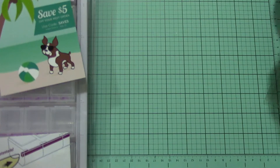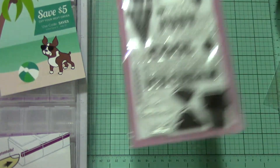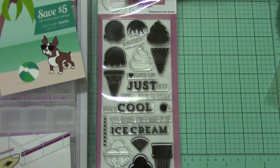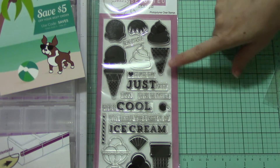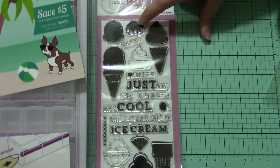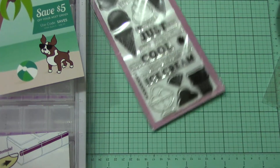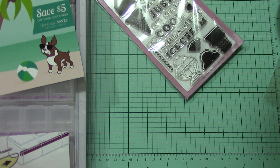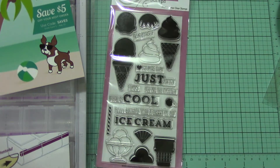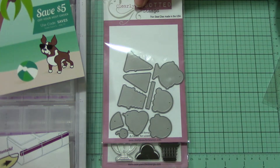What I got from Clearly Besotted: I got the new stamp set — super cool. It's all these ice cream cones, an ice cream dish, the cone, the waffle cone, chocolate syrup. It says 'I love you more than' and then you can put ice cream. 'Happy birthday with a cherry on top.' 'You're so cool.' 'Yummy.' 'You are the sweetest.' 'Just for you.' 'Treat yourself.' And I got the matching dies to match.